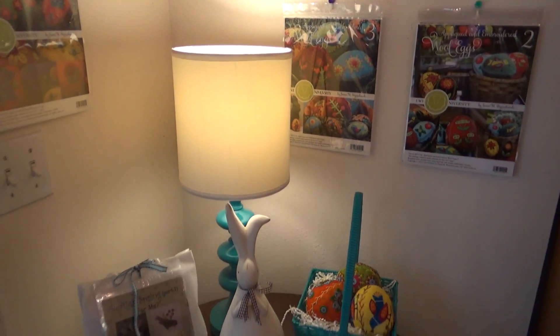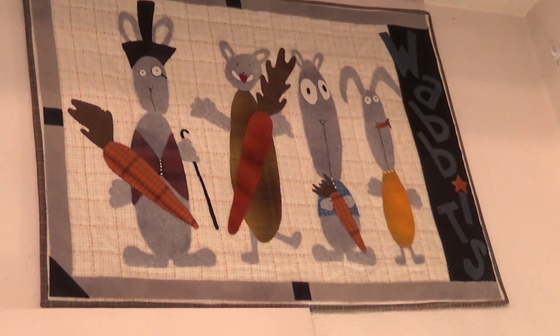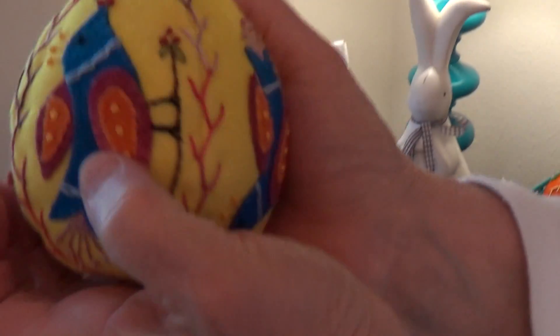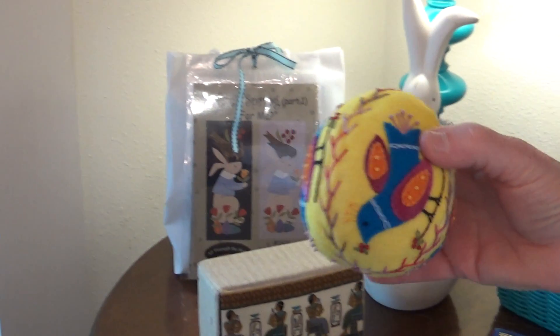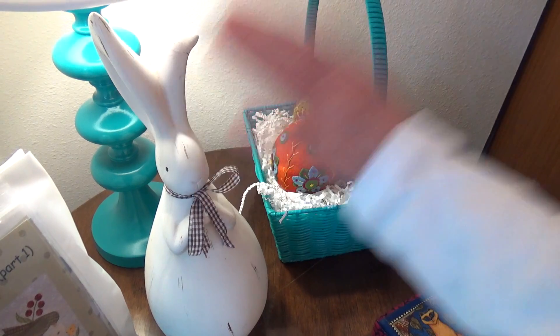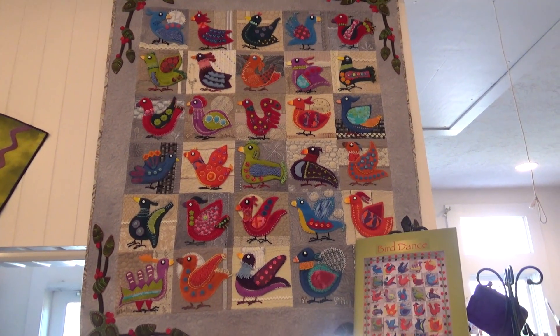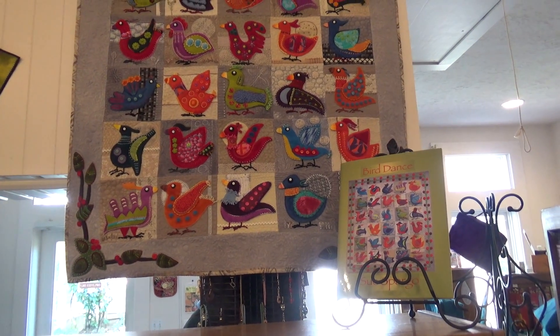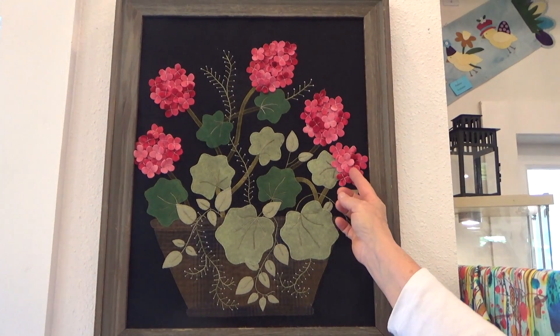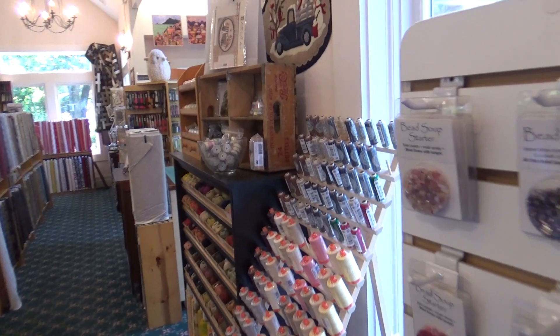Robin and I had a fun time shopping here. We're going to be making eggs this year. There's lots of Sue Spargo's projects and her thread is here. And also Bonnie Sullivan, Debbie Busby, lots of local designers, and there's our Buttermilk Basin mats.